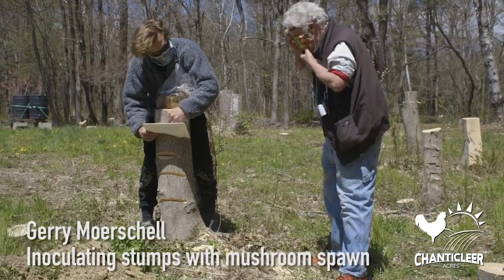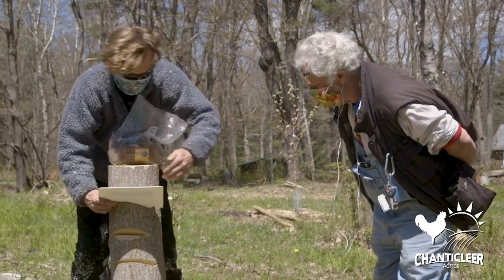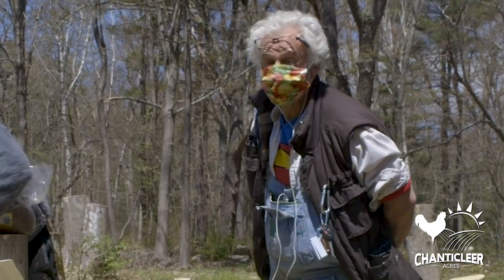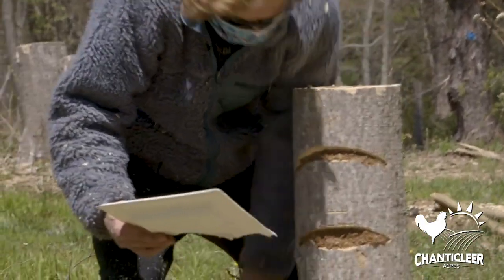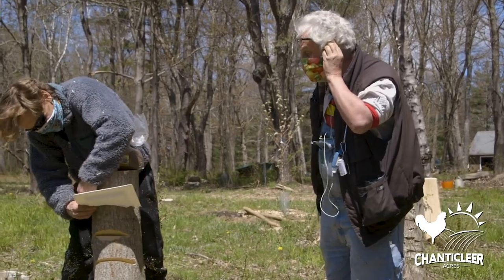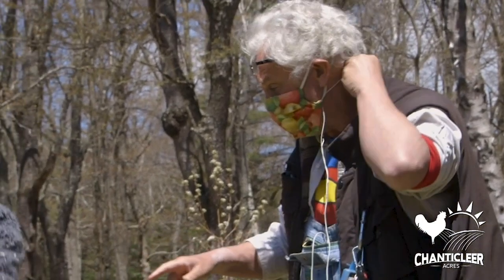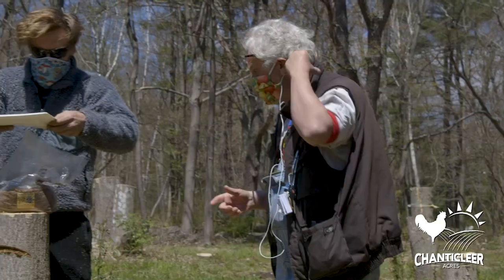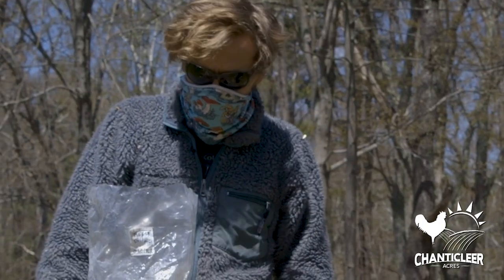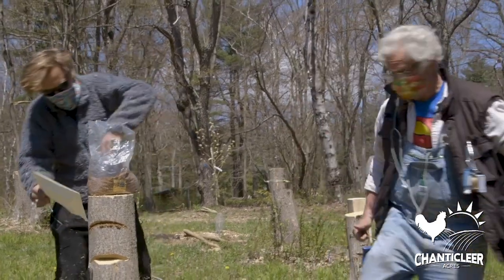Hey Jerry, what are you up to? Today I'm inoculating some stumps with turkey-tail sawdust spawn using the saw curve method. This is Jerry, he's one of our mushroom experts. He's always teaching us — he's done over 15,000 inoculations here. At least! So what is turkey-tail? Turkey-tail is a medicinal mushroom, it's immune system boosting, and it's one of the easier mushrooms to actually grow. Sounds great, I'll see you soon.